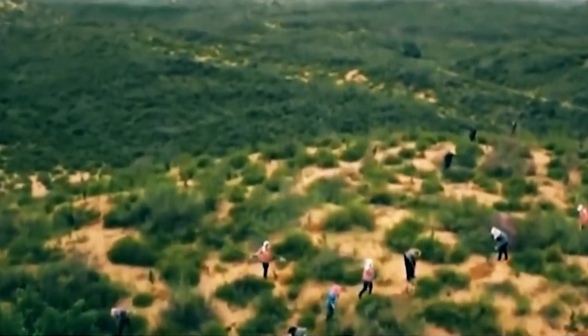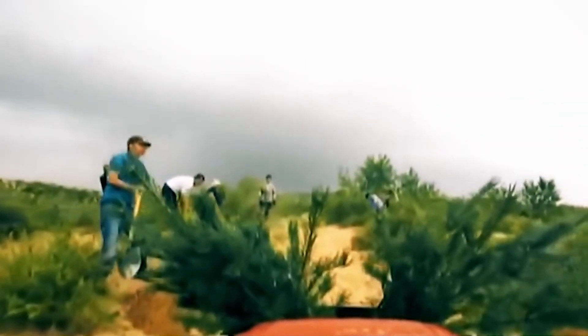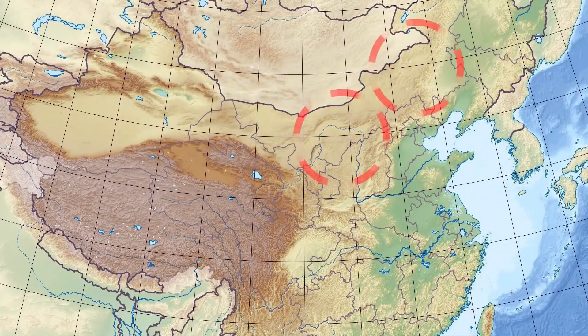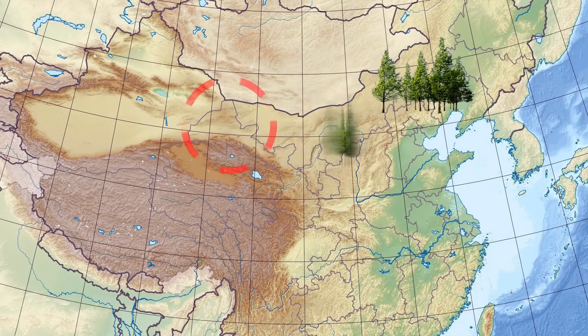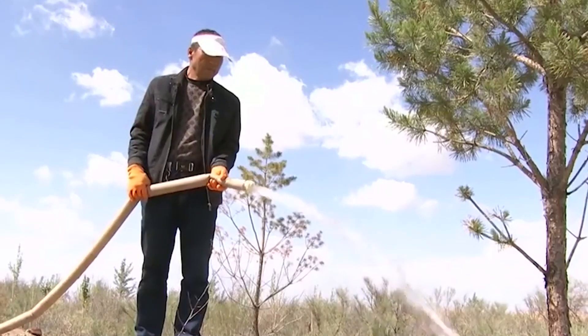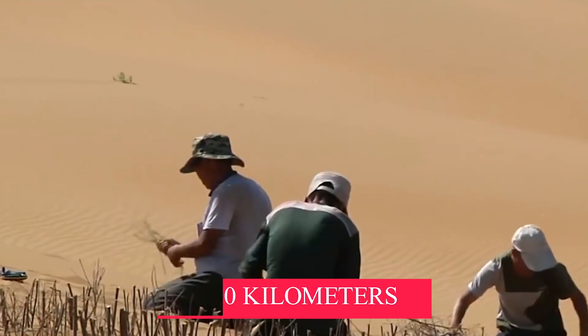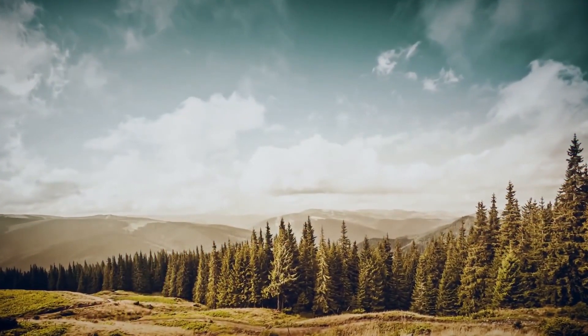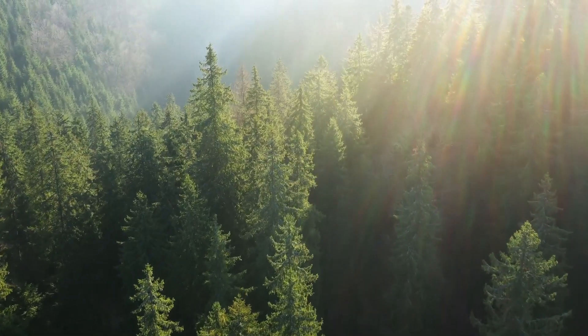That is why there was a need to create a green wall in the country. Now China is making man-made forests by covering desert areas. The Great Green Wall of China is the biggest forest in the world, fulfilling the country's needs to a large extent. The goal of this project is to build a long green belt with a length of 4,500 kilometers covering the area of the Gobi Desert. It is also helpful in reducing carbon dioxide in the atmosphere.